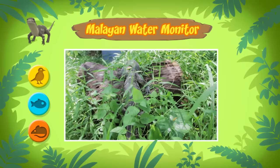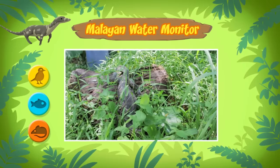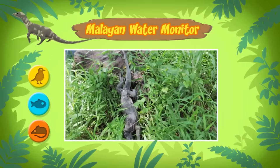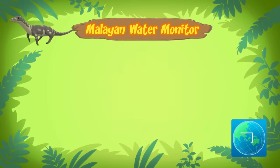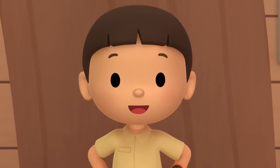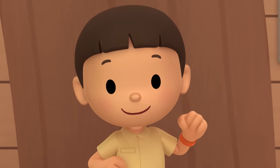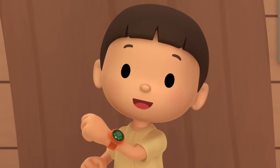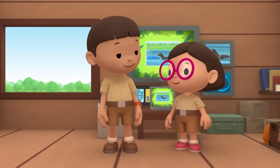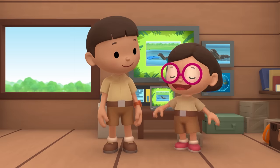I don't think the water monitor belongs here. What if it eats all the animals in our garden? Well, normally Malayan water monitors don't live in gardens. They live in forests in different countries in South and Southeast Asia. I think we should return the water monitor to its natural home in the forest. Come and join us! That's a great idea, Leo! I'm sure the water monitor would be happy to go back home. See you downstairs!